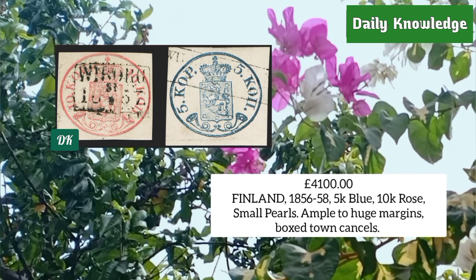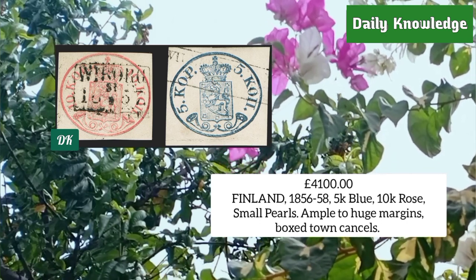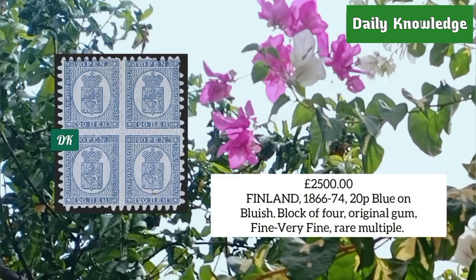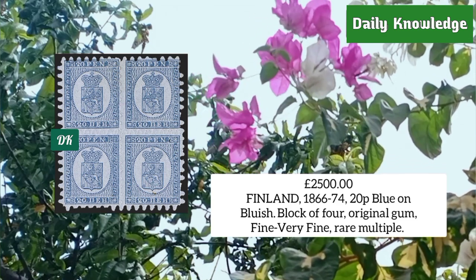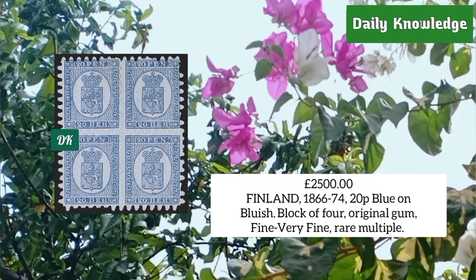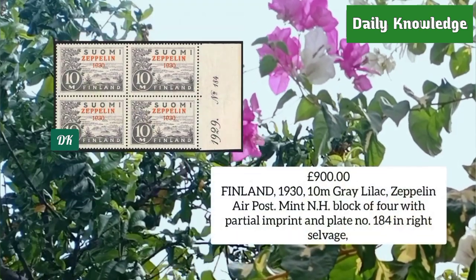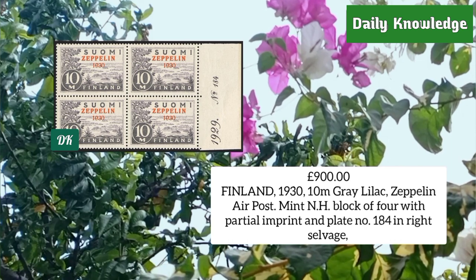Finland 1856-58, 5 kopek blue and 10 kopek rose, small pearls, ample to huge margins with boxed cancels. Finland 1866-74, 20 penny blue on bluish, block of four with original gum, fine to very fine. Finland 1930, 10 mark gray lilac, zeppelin airpost, mint never hinged block of four with partial imprint and plate number on right selvage.